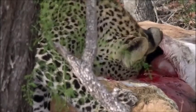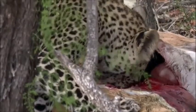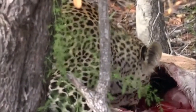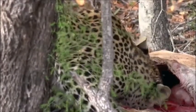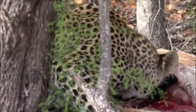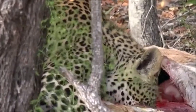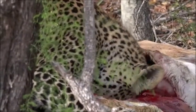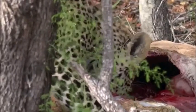Leopards will drink when they have the option to, but they are by no means reliant on water. They can survive in the most incredible array of habitats, but they seem to do best in mixed grassland and woodland like we have here in the lowveld of South Africa. Some of the biggest male leopards in the world are from this part of the world.